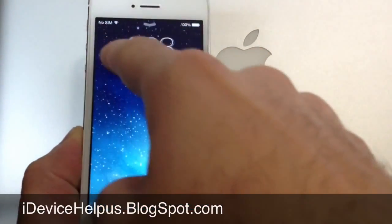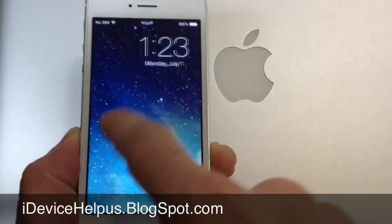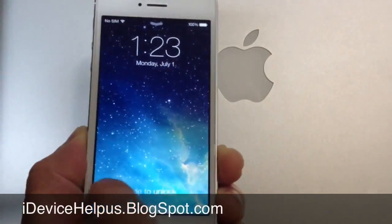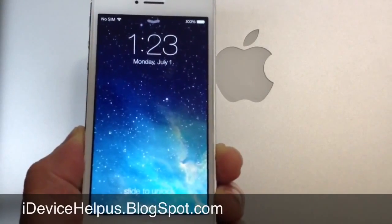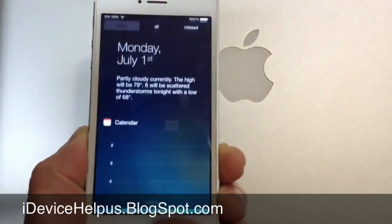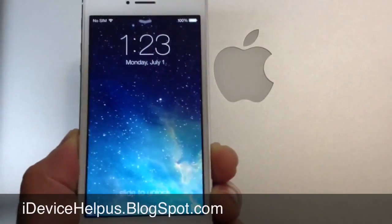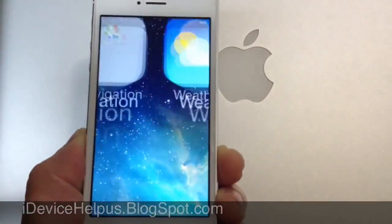Now the first thing you might notice is the slide to unlock. You can do it from any section of the lock screen — you can slide to unlock from any area. Unlike before, you only used the bottom section to slide to unlock. Now notification center is available at the lock screen, and also the new control center is also available from the lock screen. So let's go ahead and slide to unlock.